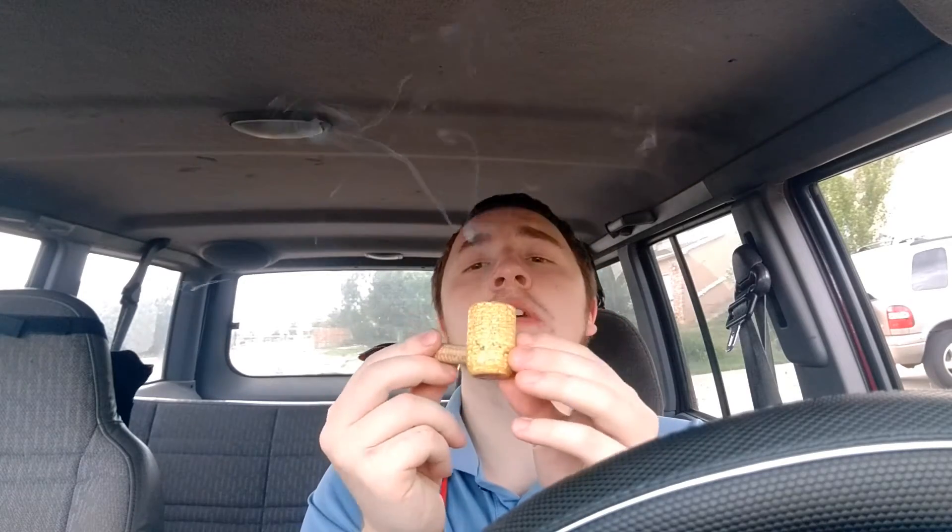Not getting any of the honey yet. I'll tell you, this little cheap six or seven dollar corn cob is mostly a champ. I'd get this over one of the Chinese pipes — I've done reviews on Chinese pipes before, and some of them aren't too bad — but just get something like this instead.